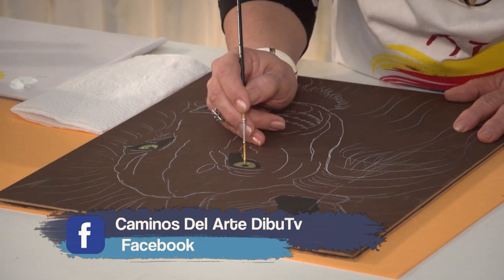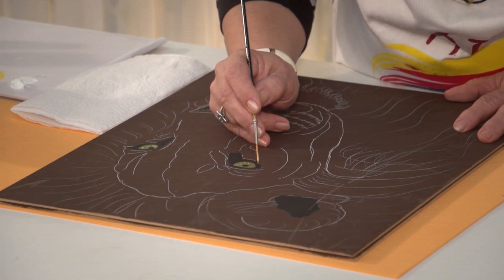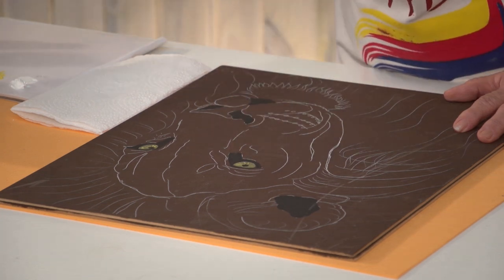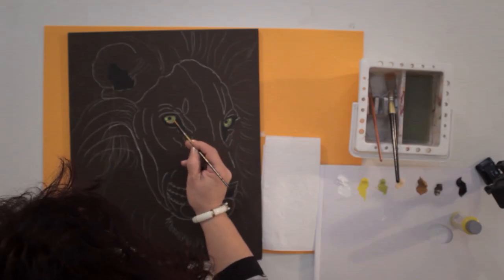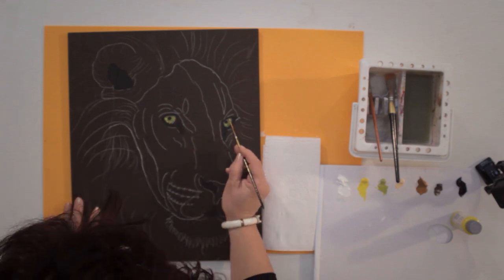Es un pincel liner buenísimo, de muy buena cerda torai y bien largo. Miren, ahí va quedando. Vuelvo a cargar agua, no pintura, agua sola. Y deposito el agua de esa forma ahí en el ojito. Esto lo vamos a dejar que seque.